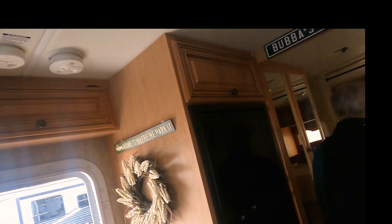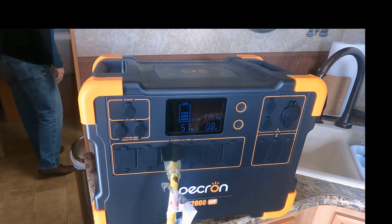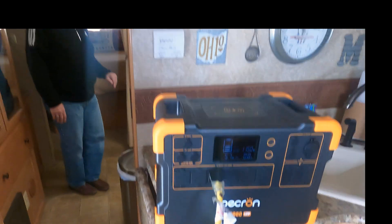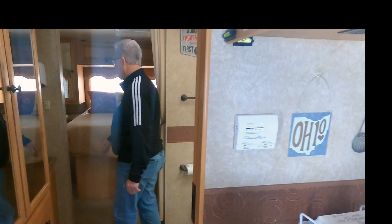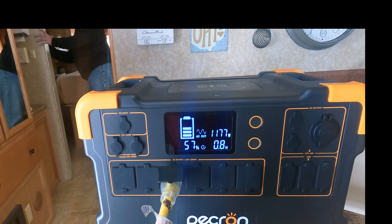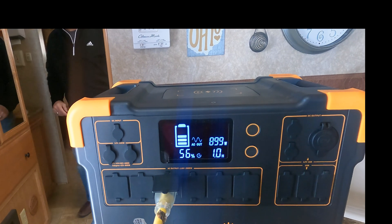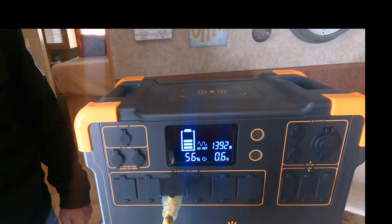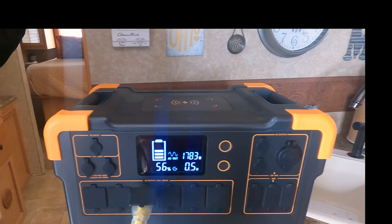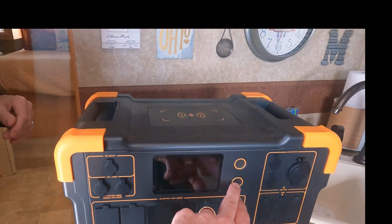The motorhome has two AC units. If you try to run two AC units off 110, it usually doesn't work — and indeed it didn't run. It went up to 4,000 watts and I shut it off. So two AC units doesn't work.